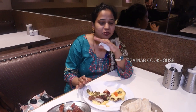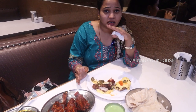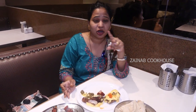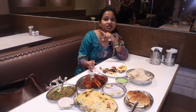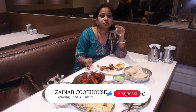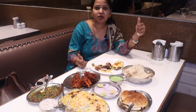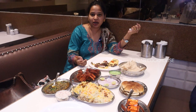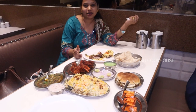So guys, Ramadan still has more than 15 days left. Do visit Muhammad Ali Road's Masha Allah restaurant. Tag Zainab Cookhouse and the restaurant, and tell us how you feel. You will get 7 different kinds of biryani, which is mind blowing — a concept you won't find anywhere else. There are also many street food vendors outside. Tag them too. I'll see you next time — Allah Hafiz!